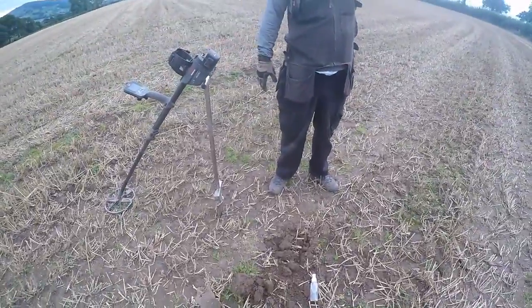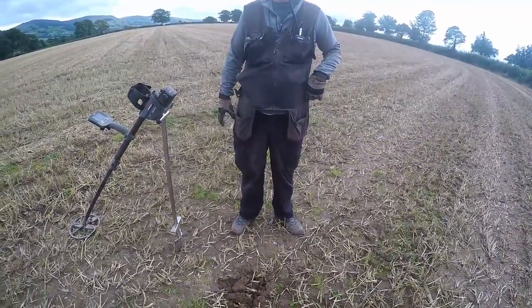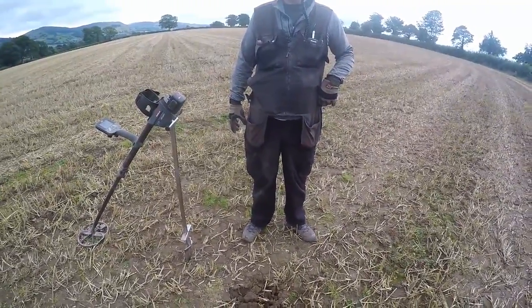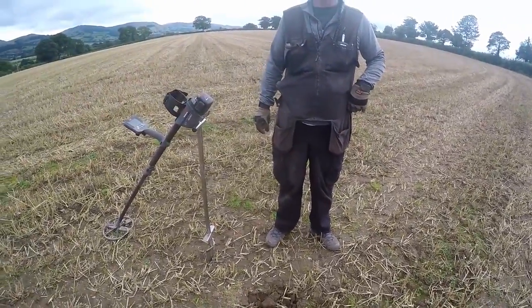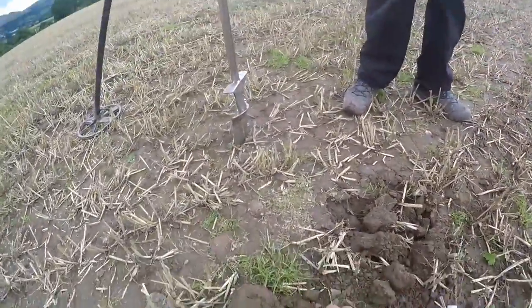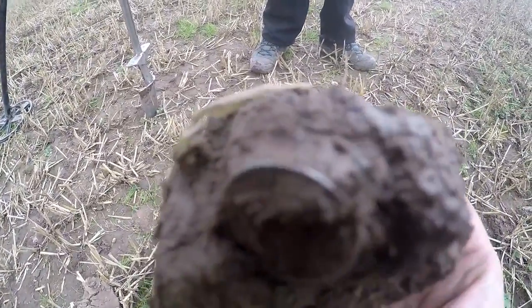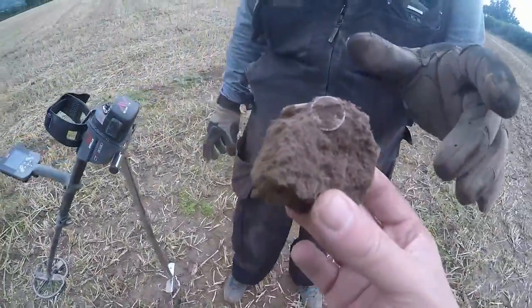Been going up and down now for about an hour. We've been digging signals — bits of lead, small bits of brass. Alan's had one Roman coin, and he's also found an oyster shell, so we think the Romans have been here. Alan's just called me over now — he's just had that. Well, that's got to be a silver coin. And it is a silver coin, we can see it is. Alan's going to reveal it now live on camera for us.